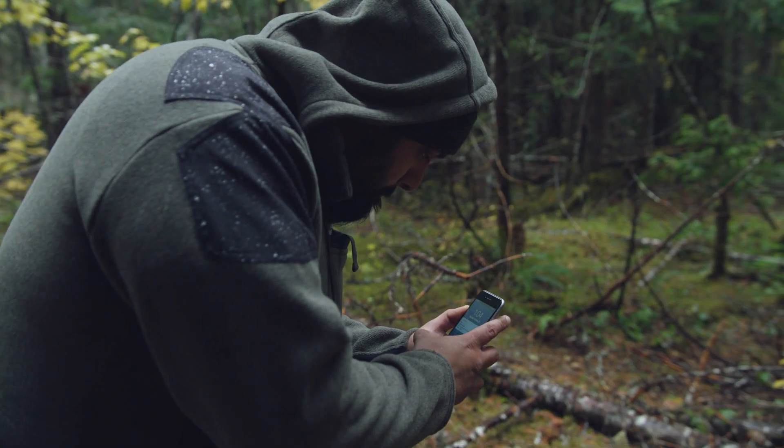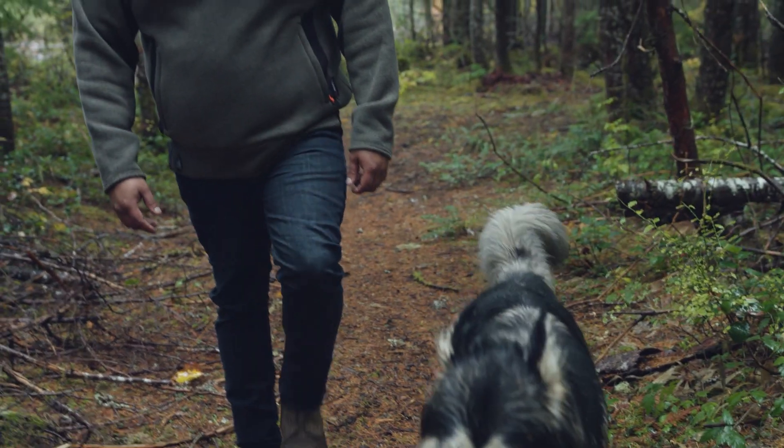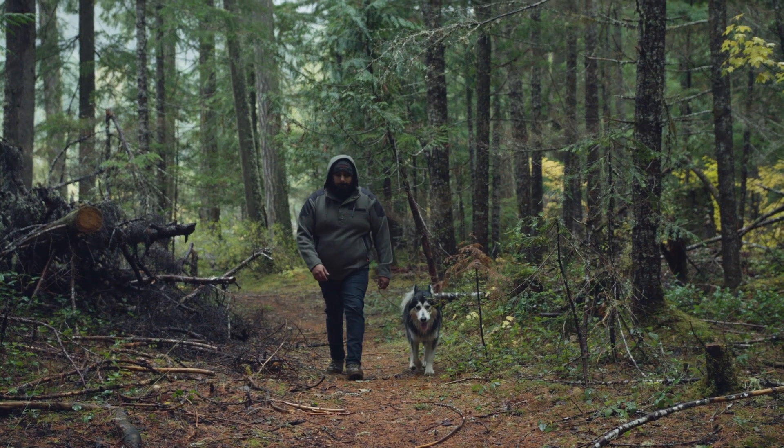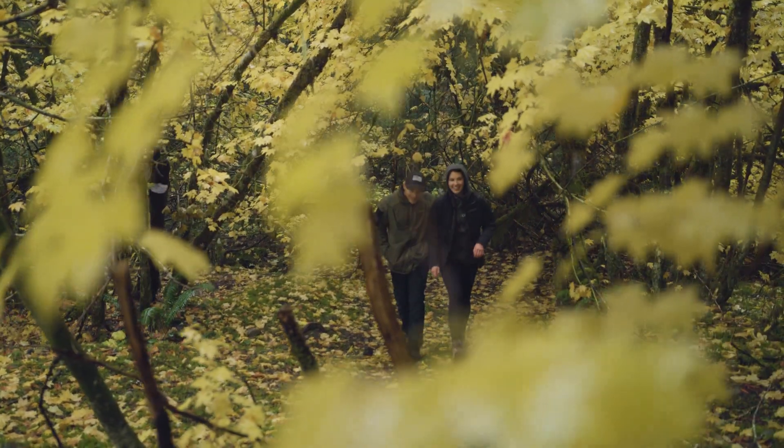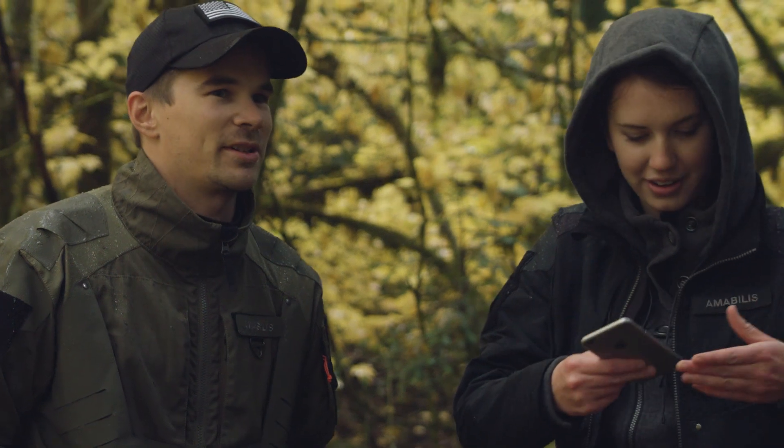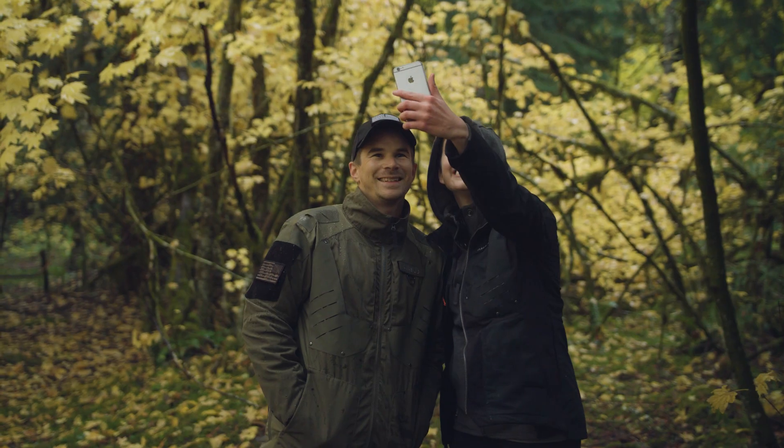We feel these are the most comfortable hoodies ever. Amabolus is set to break new ground and be the first performance lifestyle brand to offer half sizes — we call it the 0.5 fit. For all of you that so often fall between sizes, our 0.5 fit is truly an innovative solution.